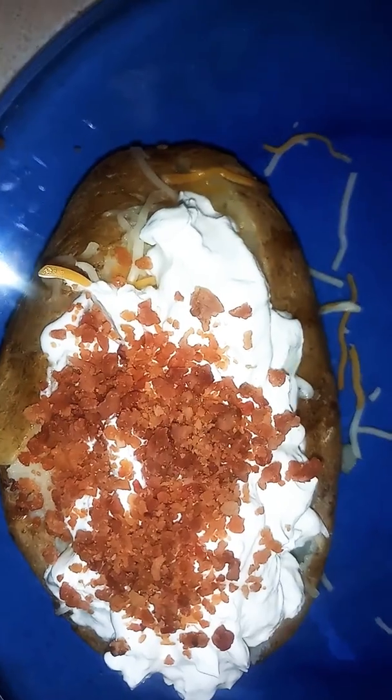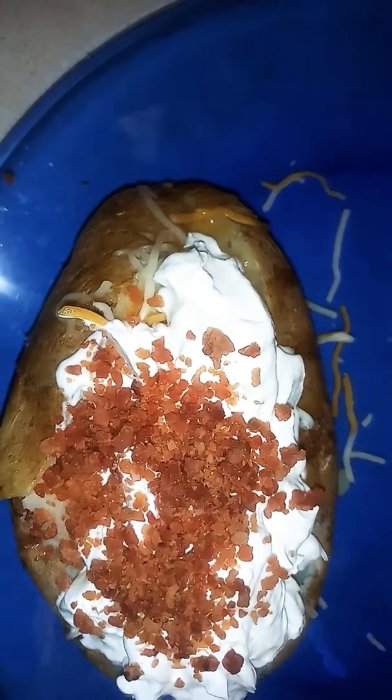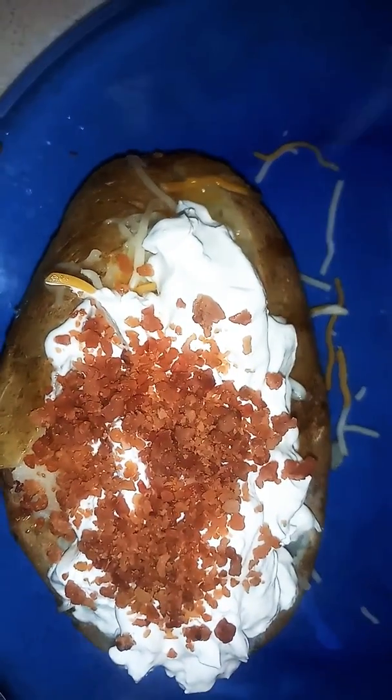For the baked potato — it has sour cream first, then butter, cheese, and sour cream and bacon mix, as you can see.